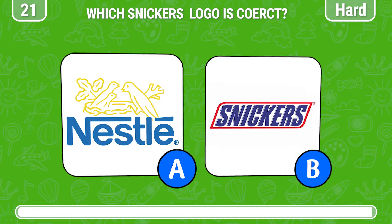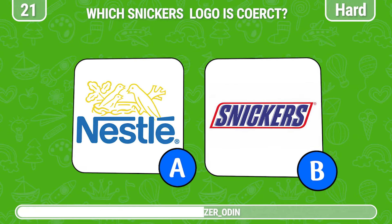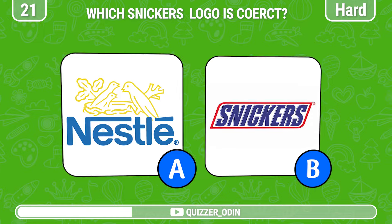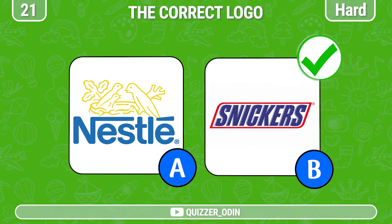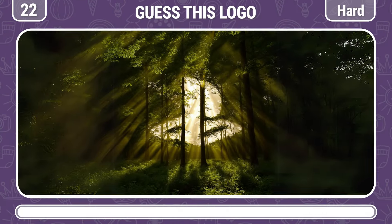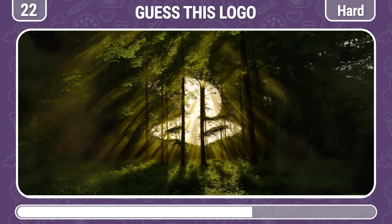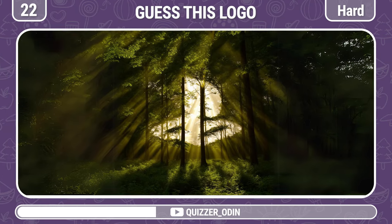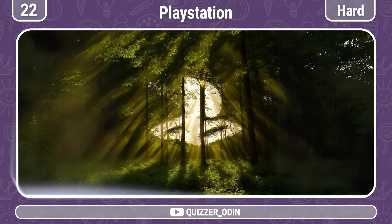Round 21! Let's experience difficult level questions. Can you identify the real Snickers logo? Round 22! I'm sure you will know this logo. That's the PlayStation logo!